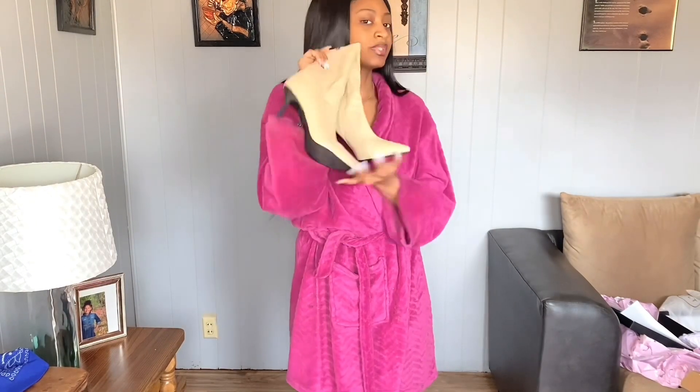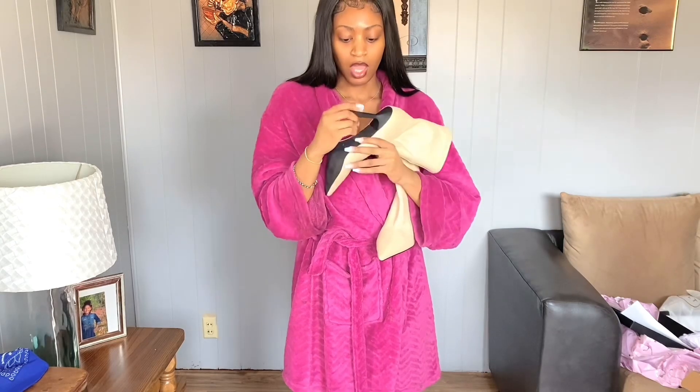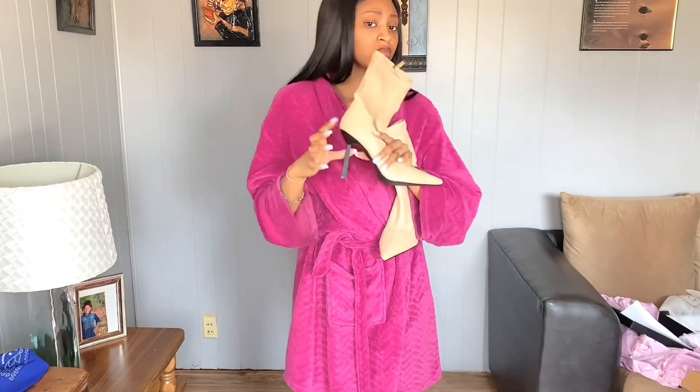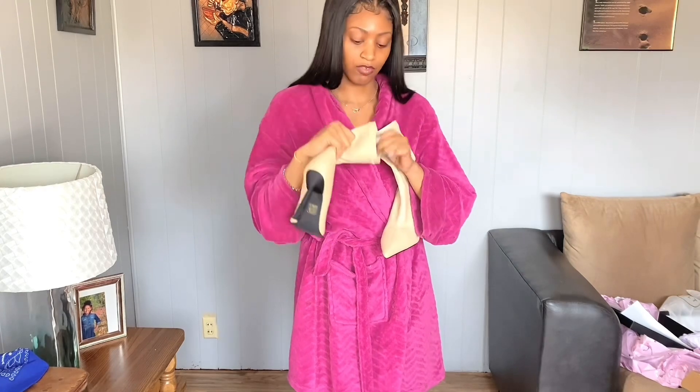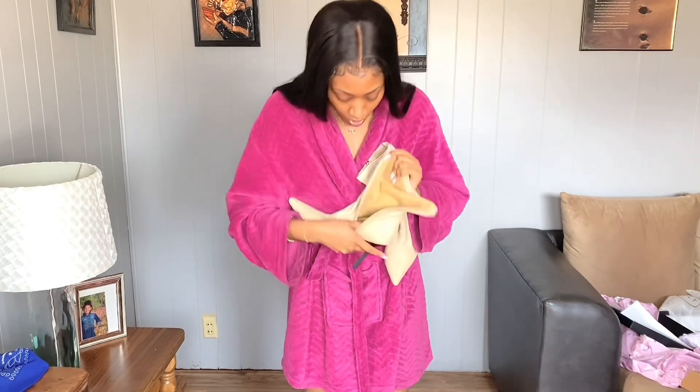Okay, so the last thing I got from Pretty Little Thing is these booties. They're comfortable — I think it's because of the heel. Right from the exterior, it's a nice heel.